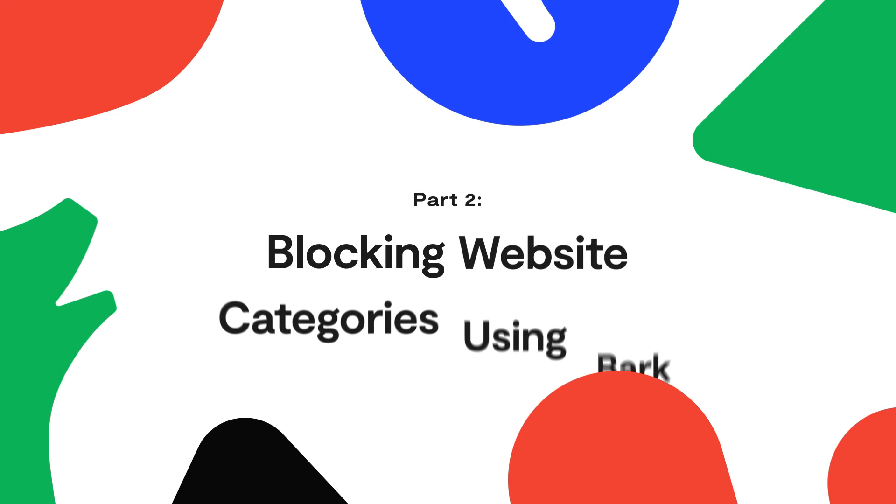Part 2: Blocking Website Categories Using Bark. Bark is your best option if you'd like to be able to block any website and tons of different categories of content, like adult websites, gaming, social media, and much more. That means you don't have to know all of the potentially worrisome sites by name.